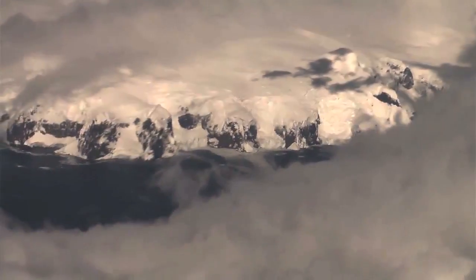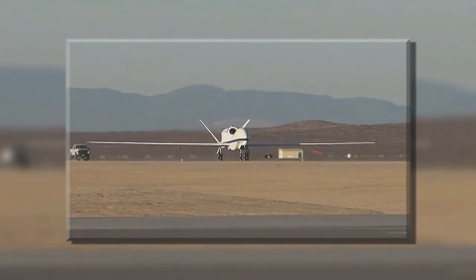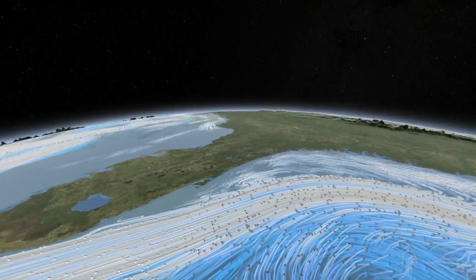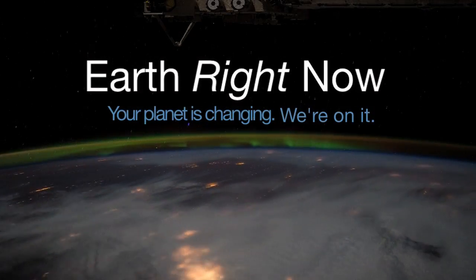In 2014, NASA will also fly a dozen scientific airborne campaigns from the Arctic to the Antarctic, develop new sensor technologies and help put satellite data to work – meeting the needs of people around the world. Earth Right Now – your planet is changing, we're on it.